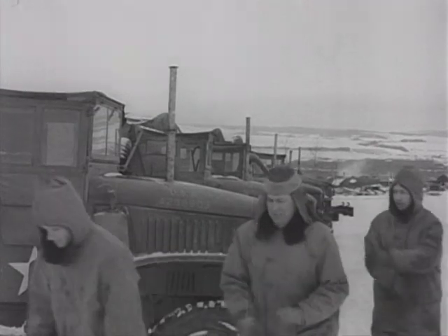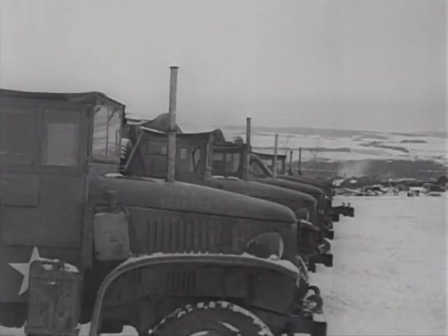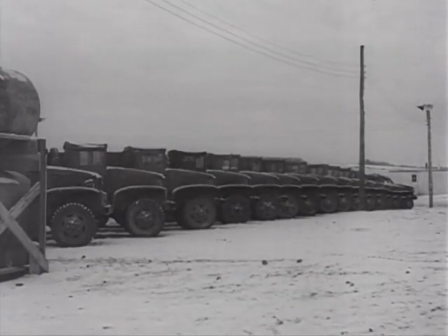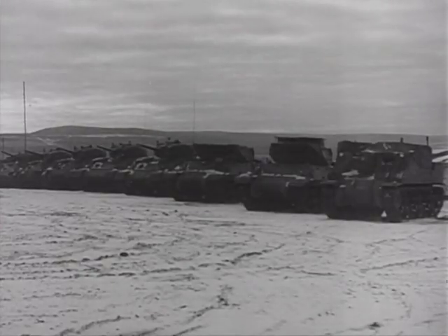With radiator covers adjusted and heaters burning, these vehicles are well protected against the cold. During the night, when heaters are in operation, a guard must be posted to keep on the alert for possible fires and to check the vehicles from time to time to see that the units keep burning.